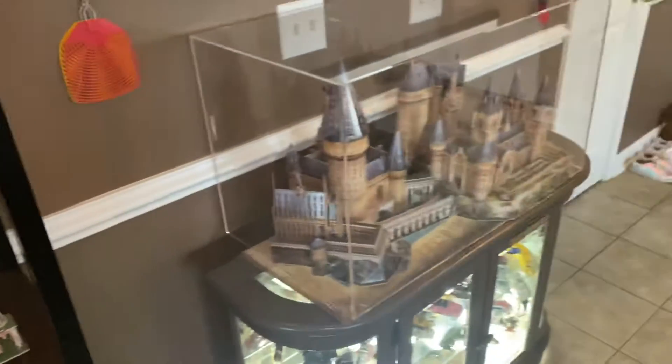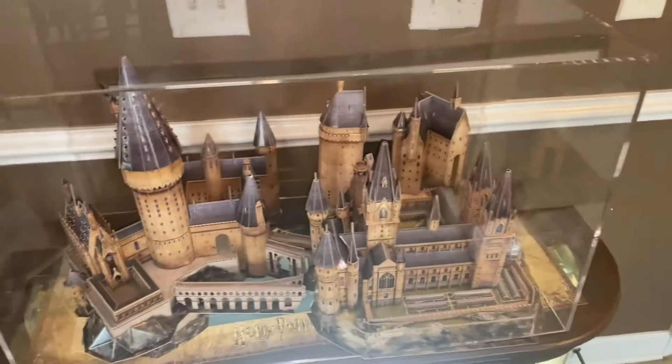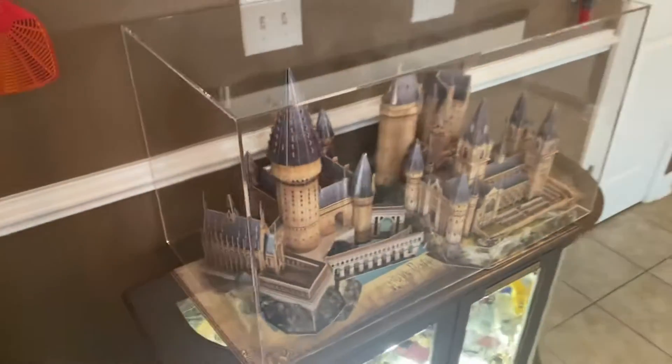What's going to go on top of this is the Titanic when it's done — I think it's the best thing to go up there. But the case is finally here, made specially for the Hogwarts Castle. This thing is 32 inches long. I think it's cool.